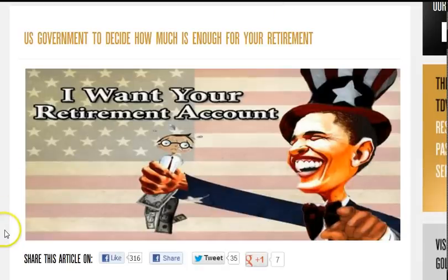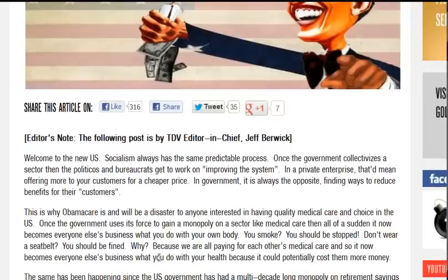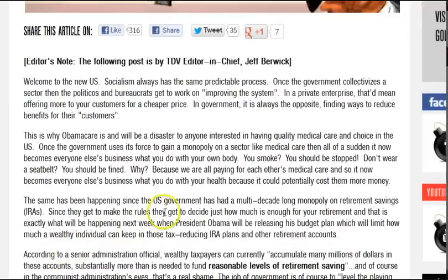The U.S. government will decide how much is enough for your retirement. Welcome to the new U.S. — socialism always has the same predictable process. Once the government collectivizes a sector, the politicos and bureaucrats get to work on improving the system. In private enterprise, that would mean offering more to customers for a cheaper price, but in government it is always the opposite — finding ways to reduce benefits. The same has been happening since the U.S. government has had a multi-decade-long monopoly on retirement savings, i.e. IRAs. Since they get to make the rules, they decide how much is enough for your retirement — and that is exactly what will happen next week when Obama releases his budget plan, which will limit how much a wealthy individual can keep in those tax-reducing IRA plans and other retirement accounts.